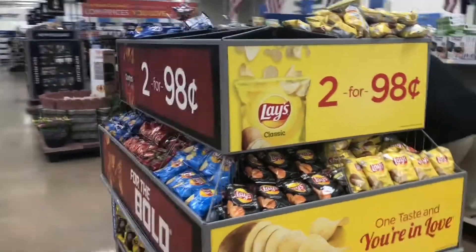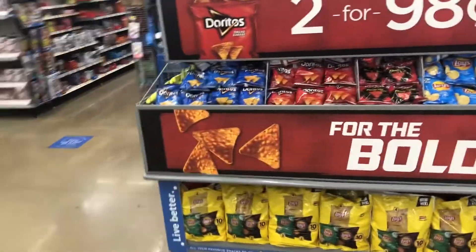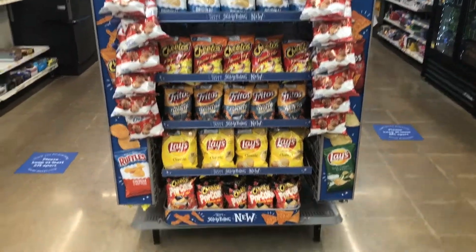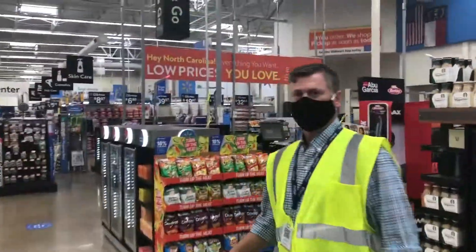Here we have our waterfall rack with our new multi 10-count multi-packs on the bottom. Here we have our innovation end cap with our Cracker Jack clip strips and Matador on the side. To round out Department 82, we have two PPWs.